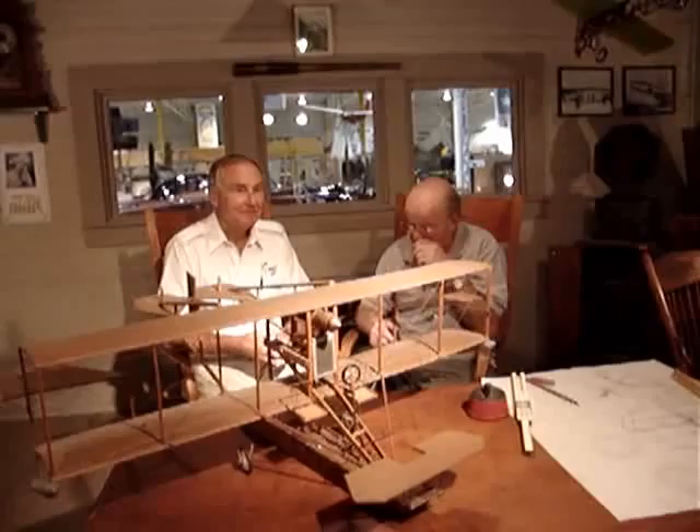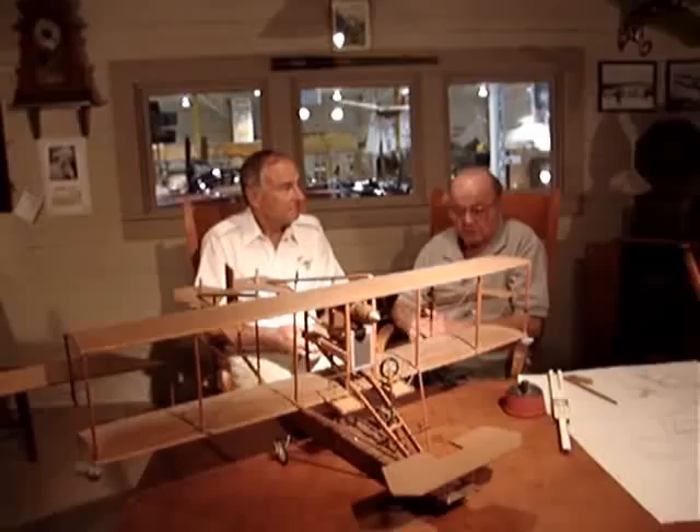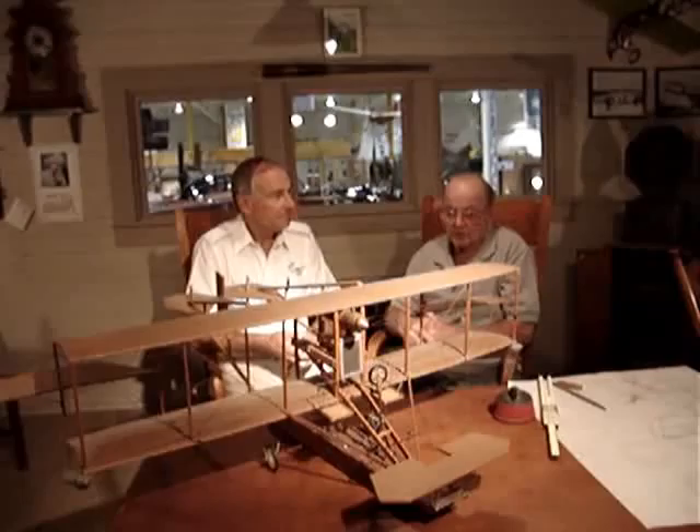And we have, in our collection, a 1912 land plane, a pusher. And we have a 1913 climb boat which we built in our shop — we flew it in '99. And this one kind of fit in between real nicely. It was just a lot of interest in doing this.